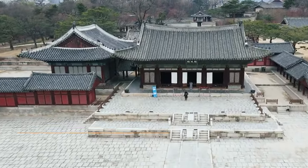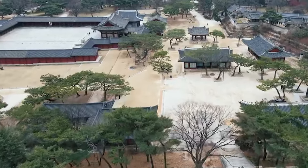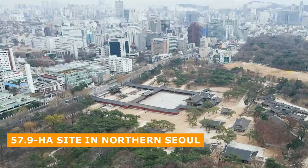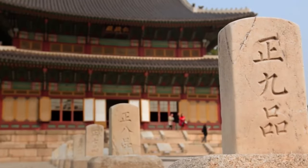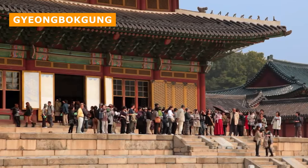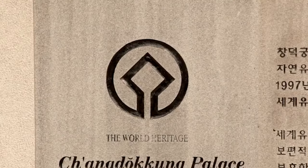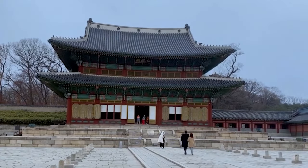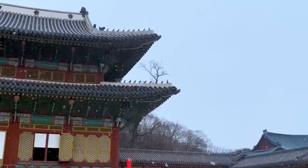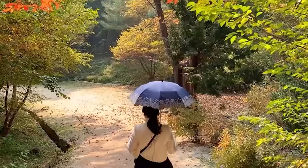Situated at the foot of Mount Baigak-sun, the palace complex occupies a 57.9 hectare site in northern Seoul. Originally built as a secondary palace to Gyeongbokgung, Cheongdeokgung Palace boasts a distinct purpose and spatial layout. Its adaption to the natural terrain, with palace structures to the south and the secret garden to the north, creates a harmonious balance.